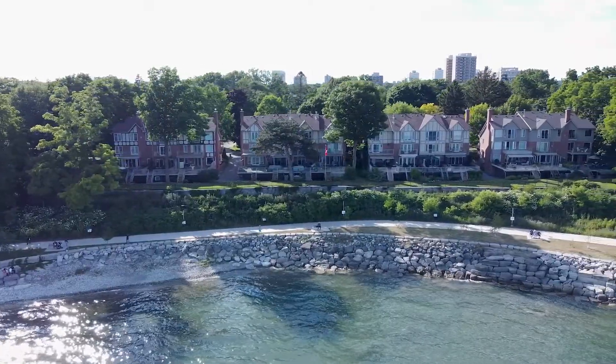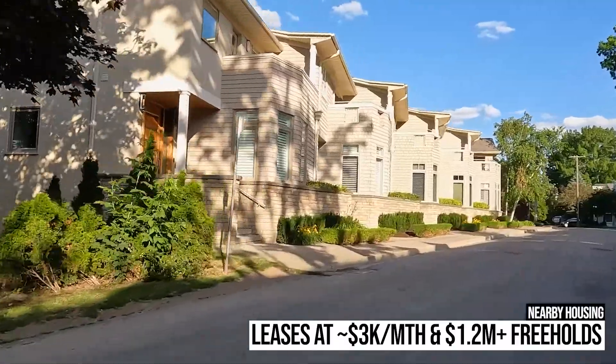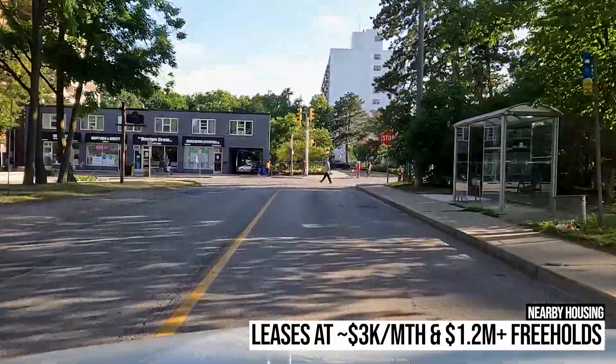If you're interested in living nearby, you can find a condo apartment lease for under $3,000 per month and homes as low as $1.2 million as of mid-2022.